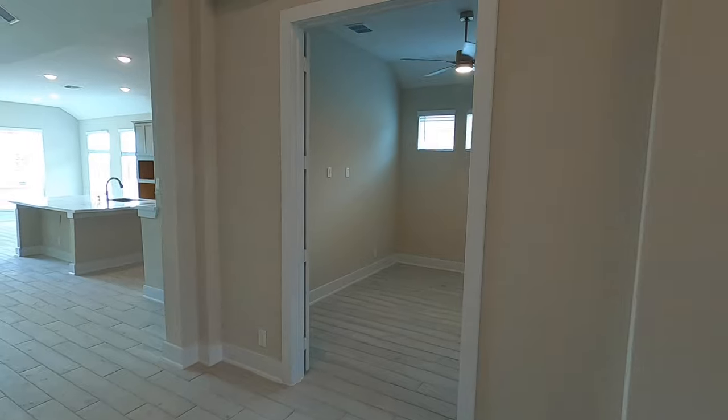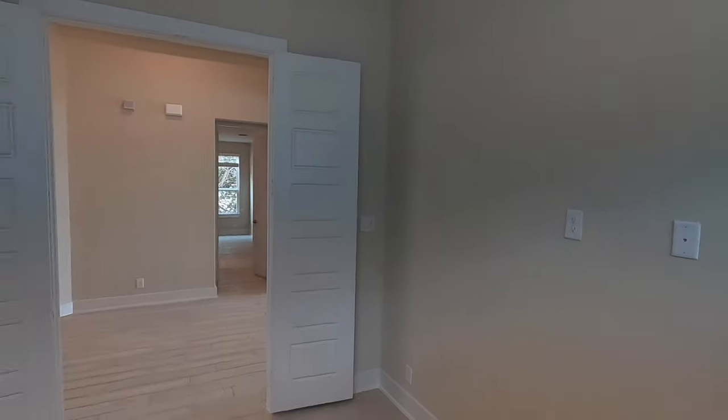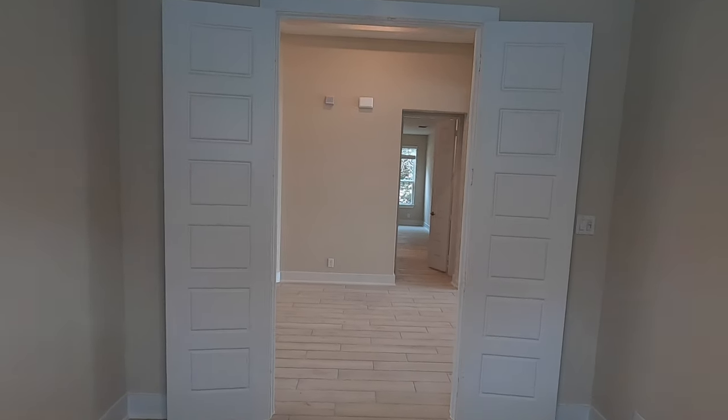We do have this nice office space. It's got the French doors so you can kind of close it off. Nice little light fixture, but it doesn't take up the whole wall so you can put whatever you want on here. Perfect spot to put a desk.